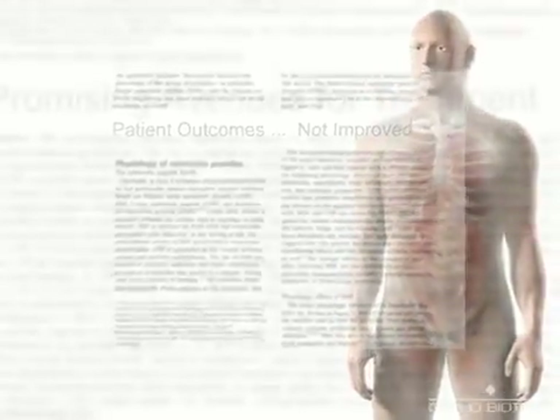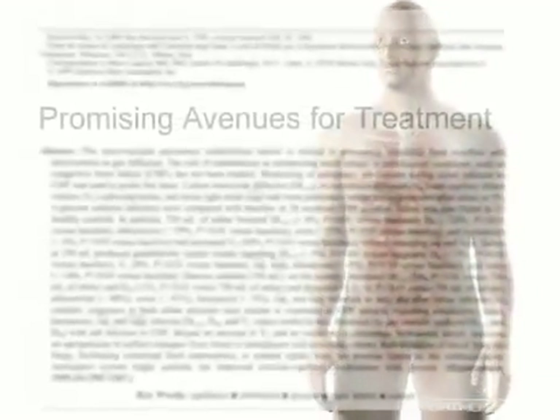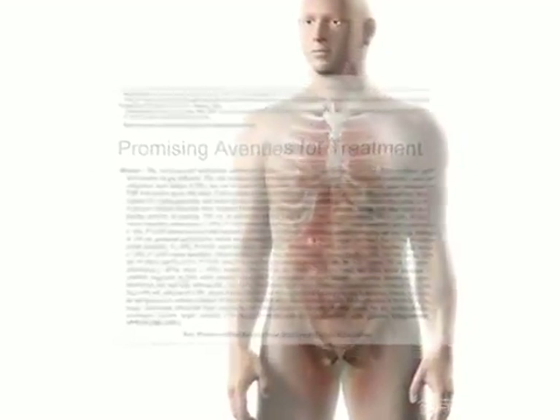An examination of the pathophysiology of acute decompensated heart failure identifies promising new avenues for treatment.